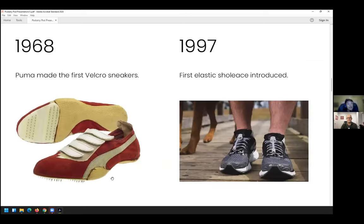Other alternative shoelaces that started to be developed: in the 1960s, Puma invented velcro sneakers. Velcro was popular for a time but it didn't last too long. Then elastic laces started being introduced in 1997.